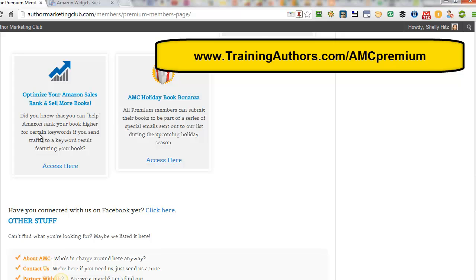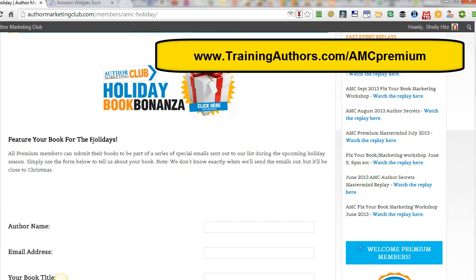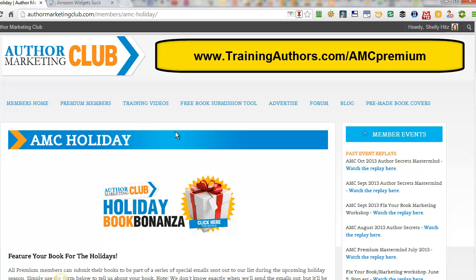Here's another tool that lets you optimize your Amazon rank through keywords, and they tell you exactly how to do that and what's involved — that's another great tool. And finally, they have a Holiday Book Bonanza where you can participate in a group promotion opportunity on their site to feature your book for the holidays. They're going to be giving out a series of special emails, and the holidays are when people tend to buy the most books, so this is a great way to promote your book — and again, it's all included within the membership.